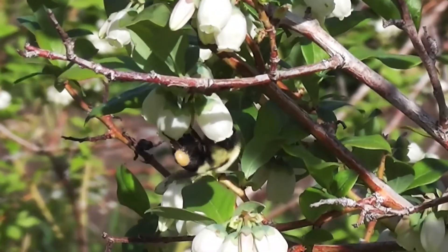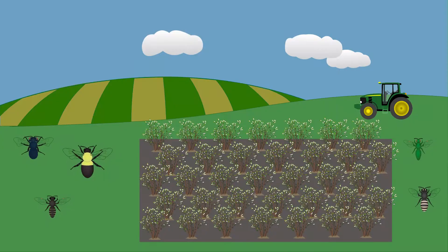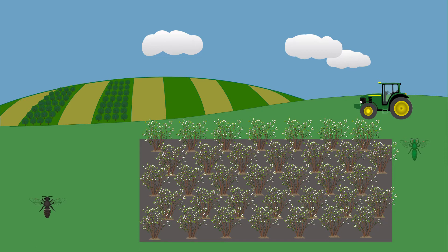Some wild bees are also in trouble. Wild bee populations may be declining in many of the same regions where the acreage of crops that need pollination is increasing. If this trend continues, these crops may completely lose the pollination that wild bees provide.